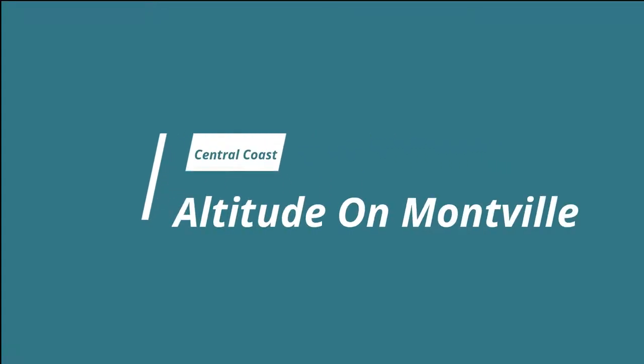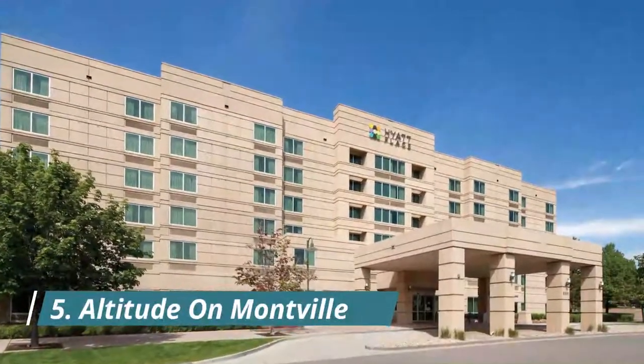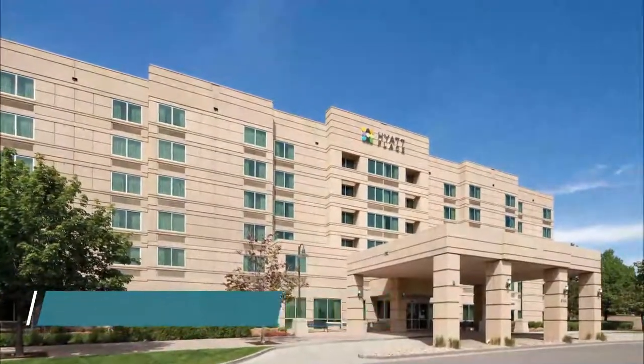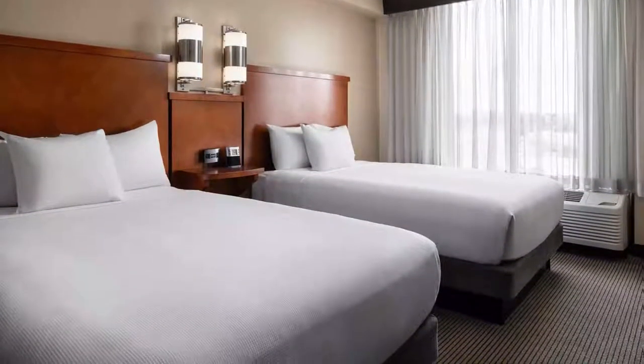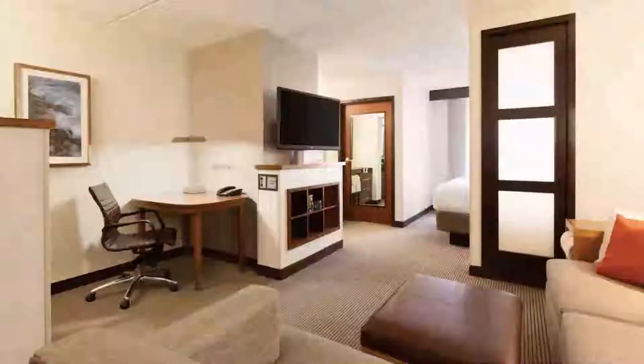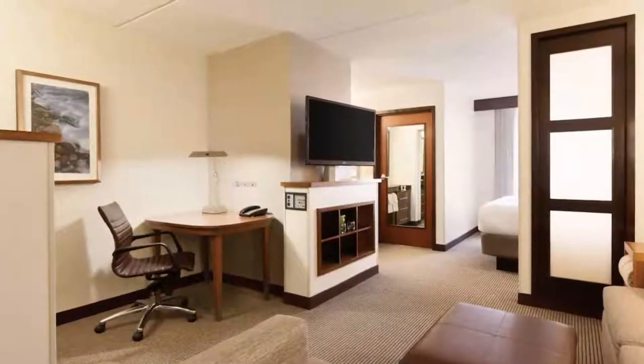Number five: Altitude on Montville. Offering free Wi-Fi, a restaurant, and bar, Altitude on Montville is located in Montville, 2.4 kilometers from Kondalilla Falls. This four-star hotel has air-conditioned rooms with a private bathroom. Everything was amazing — it was so relaxing.